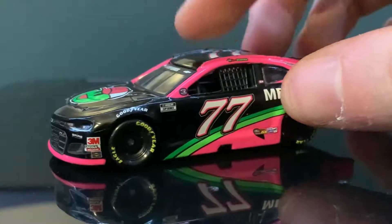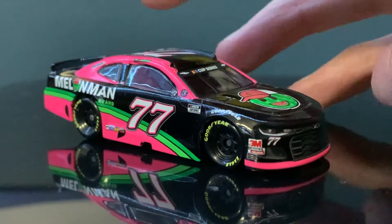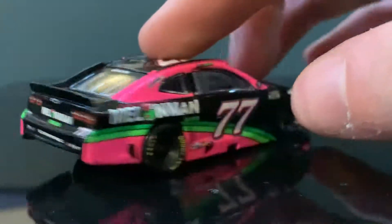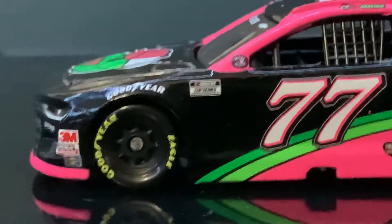So yeah. Now, this is Ross Chastain's Melon Man car. I gave this car a 10 out of 10 — I loved it whenever it was racing on track. One of my favorite 2020 cars, and I hope he runs this car in 2021 inside of the 42, or at least something similar to this. But let's review this car here — let's go along the left side.